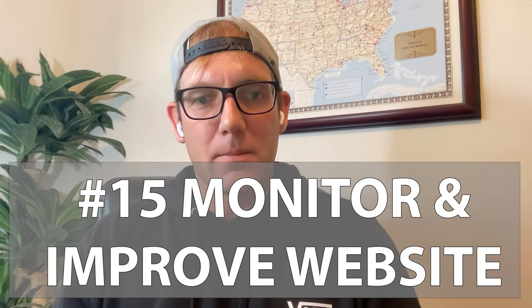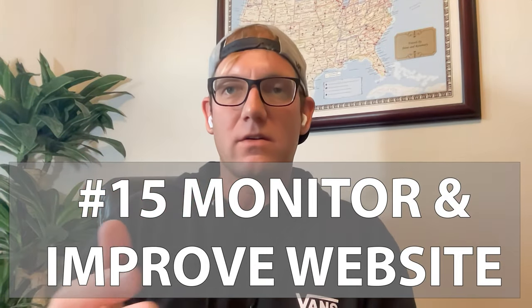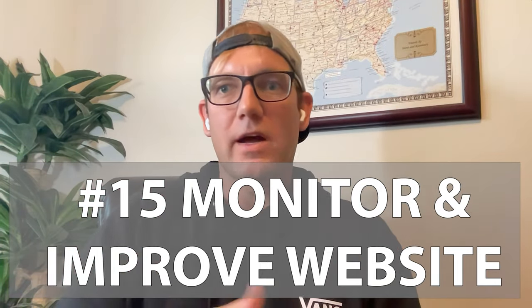Number fifteen: monitor and improve your website. Continue to monitor through your analytics and CMS platform — track growth, user feedback, and the experiences people are having with the website. Use that information to improve, fix, and make it better. Follow these steps and you'll have the best website in your market.